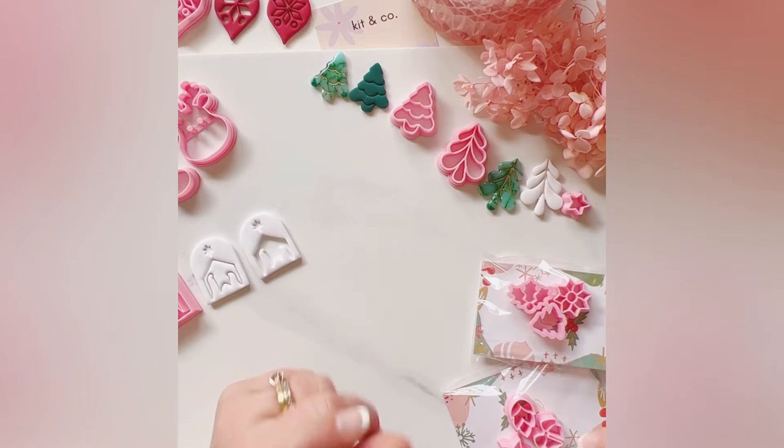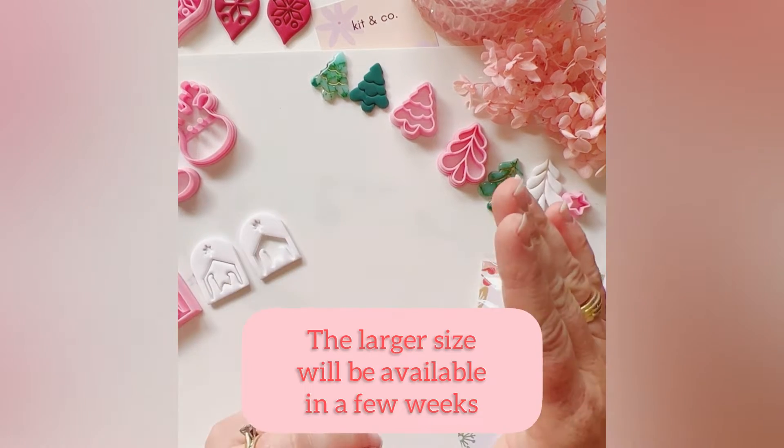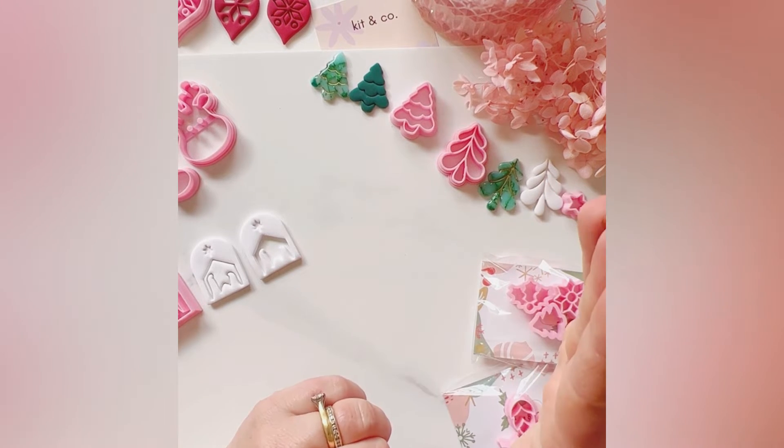I haven't made them very large, and I will release a larger version probably in November. So there's a little bit of a wait on that.